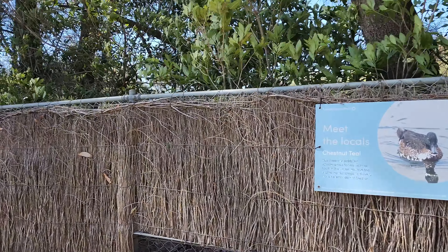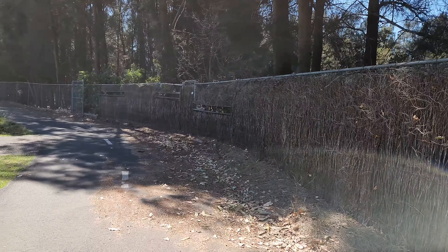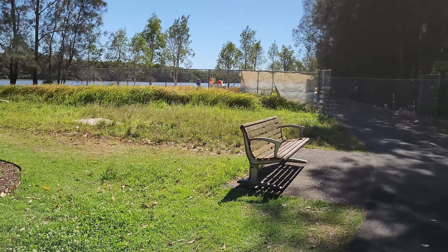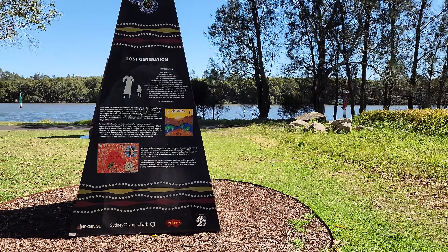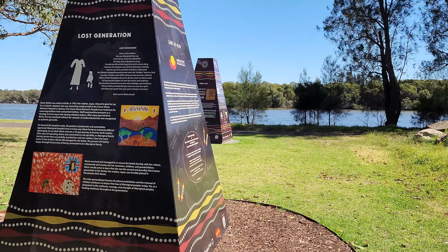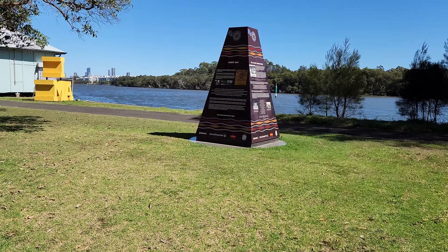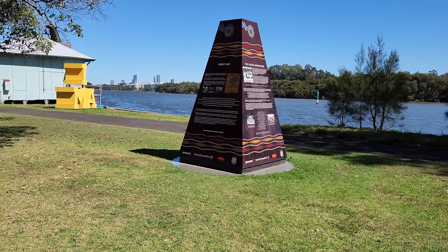Now we approach some obelisks. These used to be part of the Sydney Olympic Games, and after the event, some of them were transported here, where they are now used as a memorial for Aboriginal people to share their stories on their historical events and their culture.